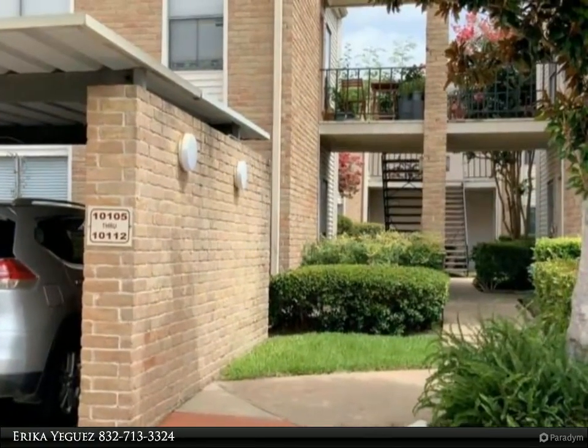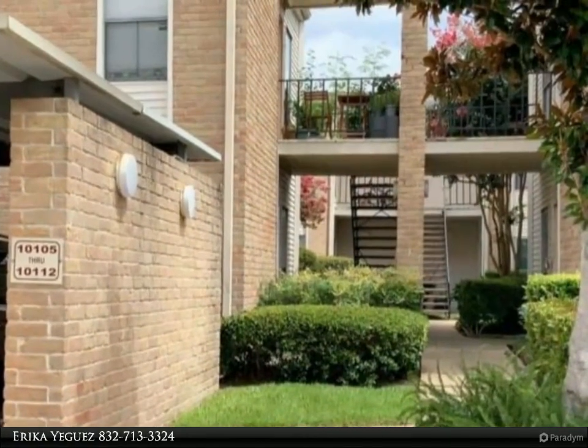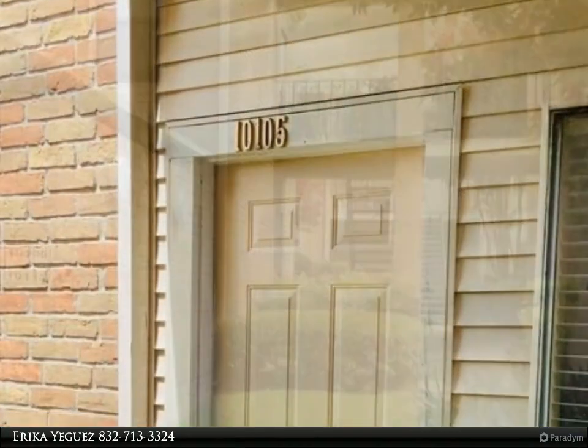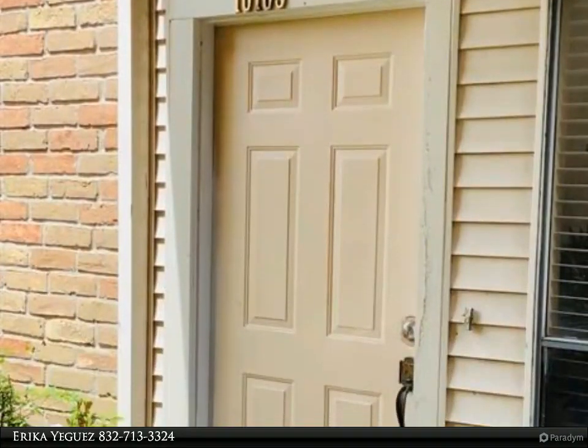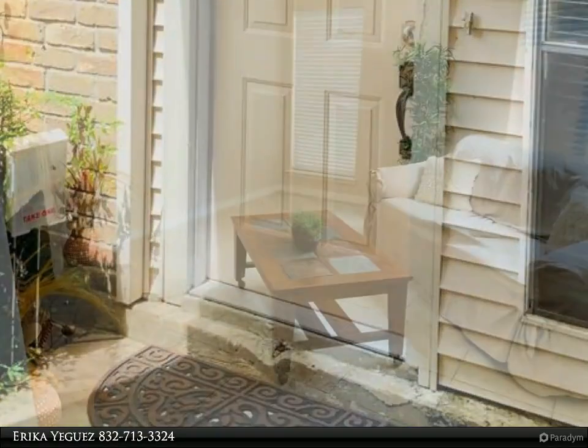This Century 21 Olympian property video is presented by Erica Iguez. Beautiful one bed, one bath condo located in a quiet and gated community in the West Chase area. Easy access to the Beltway and West Park Tollways.